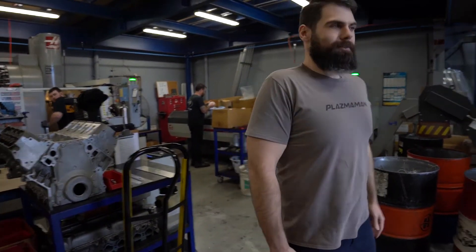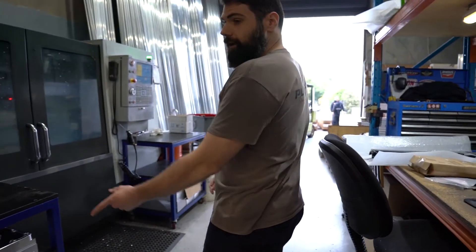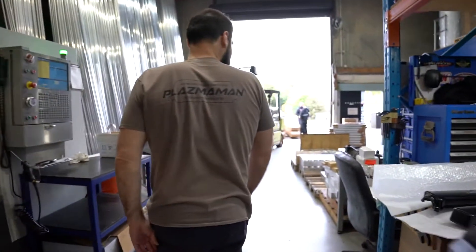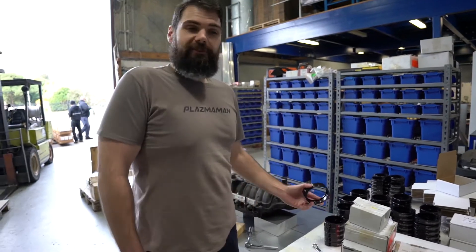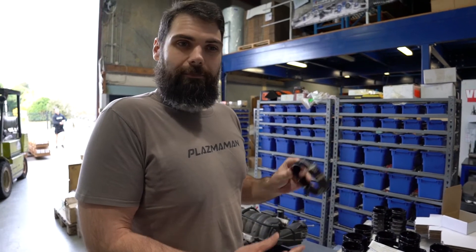It's got heaps of engines and heads sitting around to check fitment. LS manifolds in process. And here's some finished plasma clamps — these have just come back from magnetizing. They're getting ready to be packed up for you to buy.